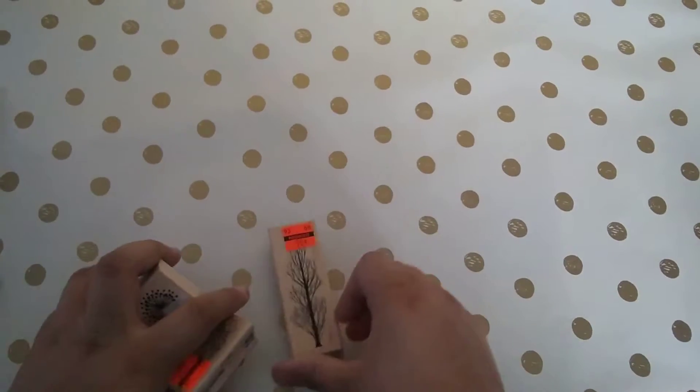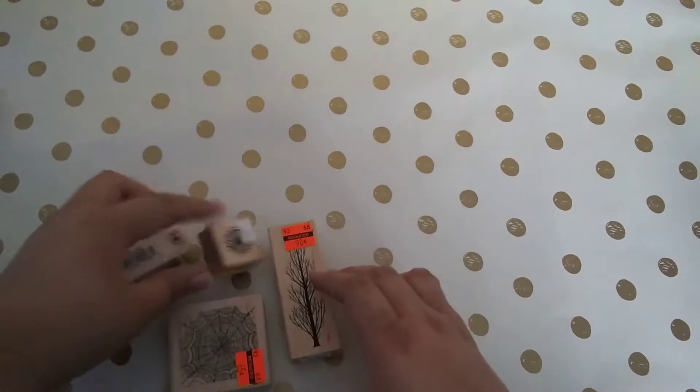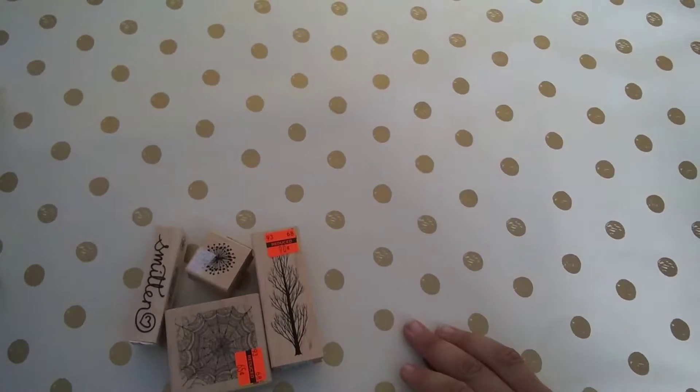Hello crafty friends! Today I have a big haul from Hobby Lobby and Michaels. This was done a little over two weeks — a few trips, they weren't all at once. First off, we have some stamps.